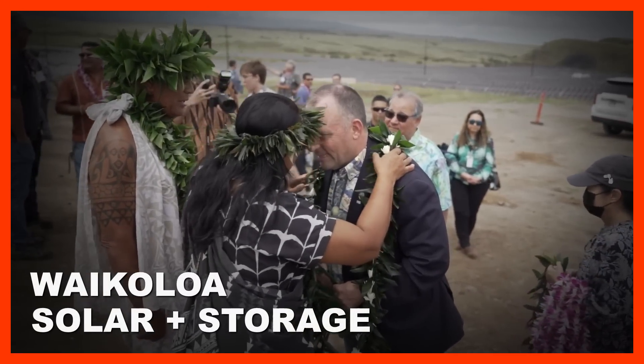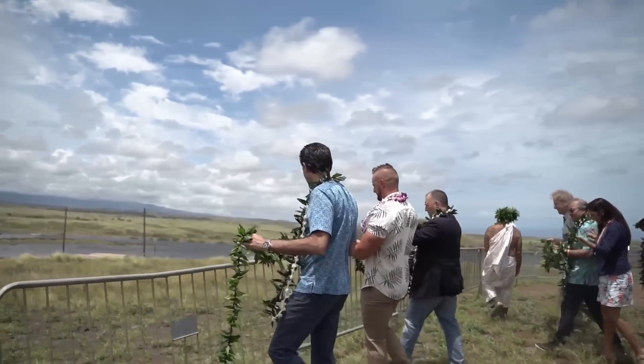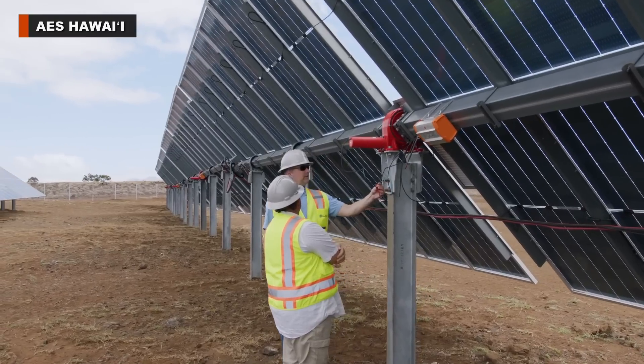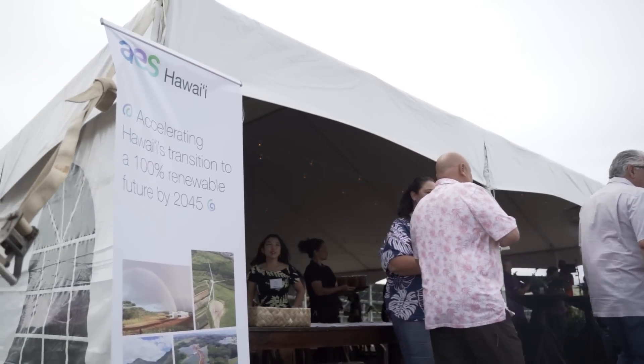AES Hawaii joined elected officials on Thursday to celebrate the commissioning of the 42-megawatt Waikoloa Solar Plus Storage Facility, touted as the largest renewable energy project on the Big Island. This is our first solar plus storage utility-scale project on Hawaii Island, one of the first at this scale in the state. So it really means a lot for our customers, for our renewable energy goals, our decarbonization goals. It's the first step of a lot of big steps to come.